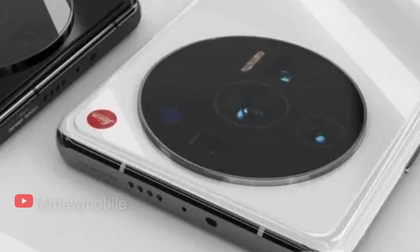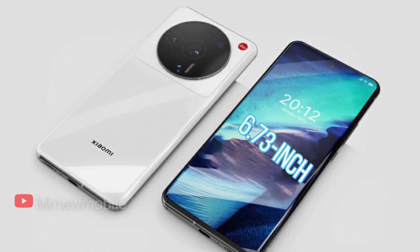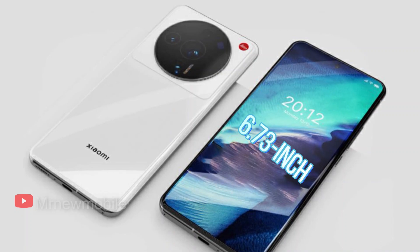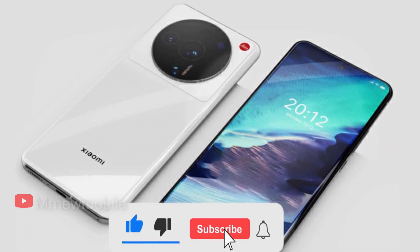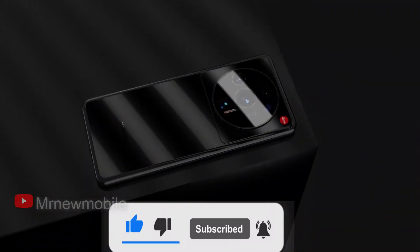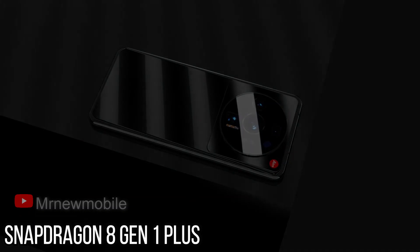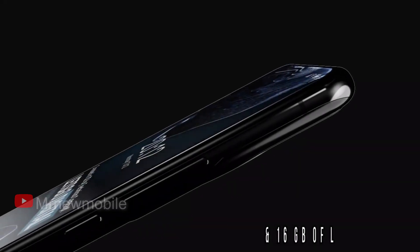Rumors have it that the Xiaomi 12 Ultra will receive a 6.73-inch OLED display with a resolution of 2K and a refresh rate of 120Hz. This is a Samsung E5 sensor with LTPO 2.0 dynamic refresh rate support. The Snapdragon 8 Gen 1 Plus chip will serve as the hardware basis.